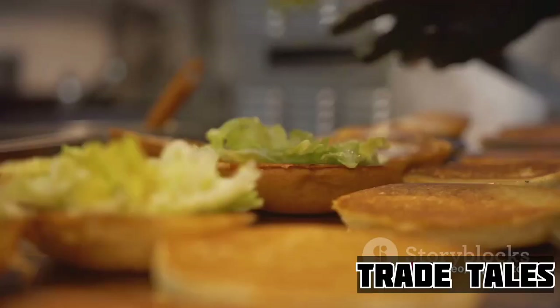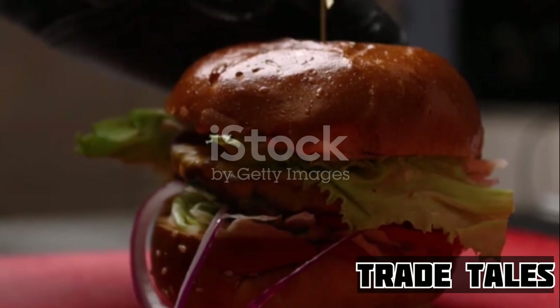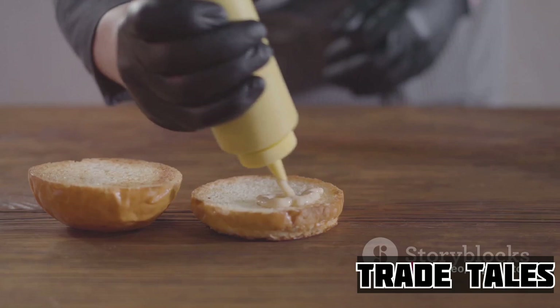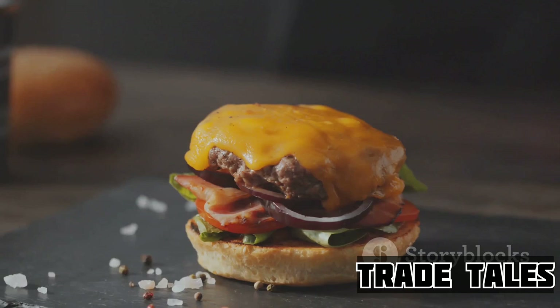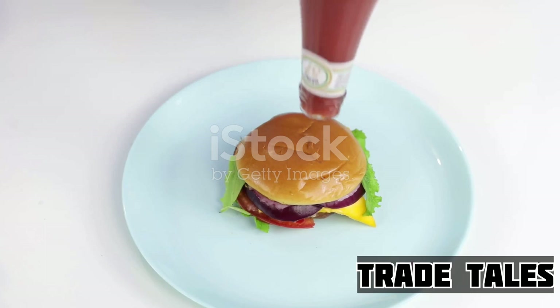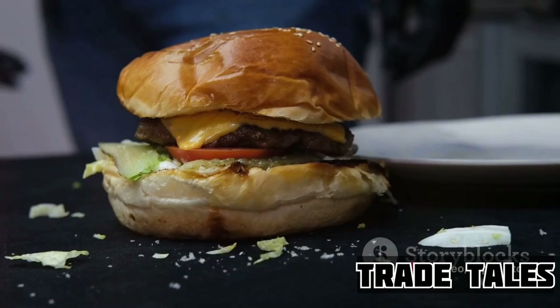Picture this: the journey begins with a lightly toasted bun — warm and crisp — serving as the solid foundation of our masterpiece. It's not just a holder; it's the first taste that hits your palate, setting the stage for the symphony of flavors that's about to unfold. Next comes the mayo, spread evenly across the bun, a creamy counterpoint to the bun's crispness. Then a generous dollop of ketchup adds a tangy sweetness, creating a perfect harmony with the mayo. This isn't merely sauces on a bun — it's a dance of flavors carefully choreographed to tantalize your taste buds.